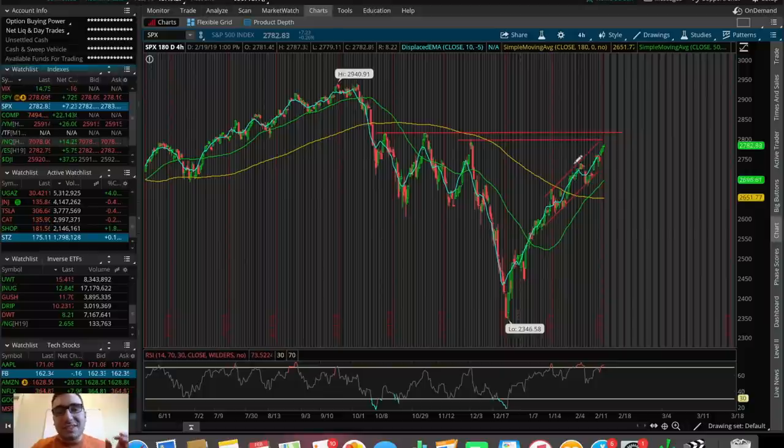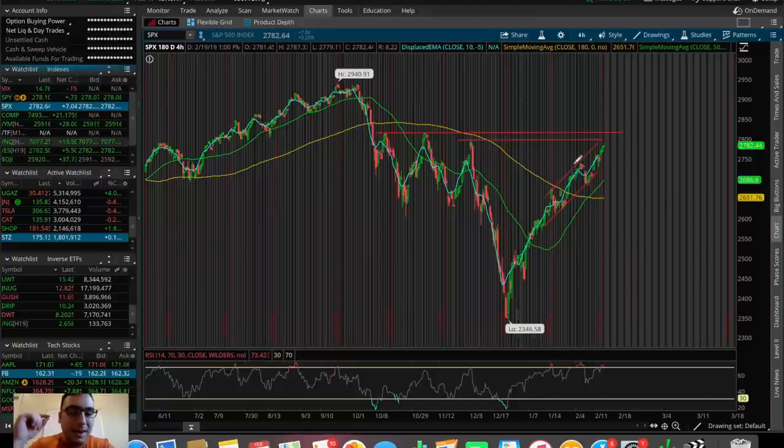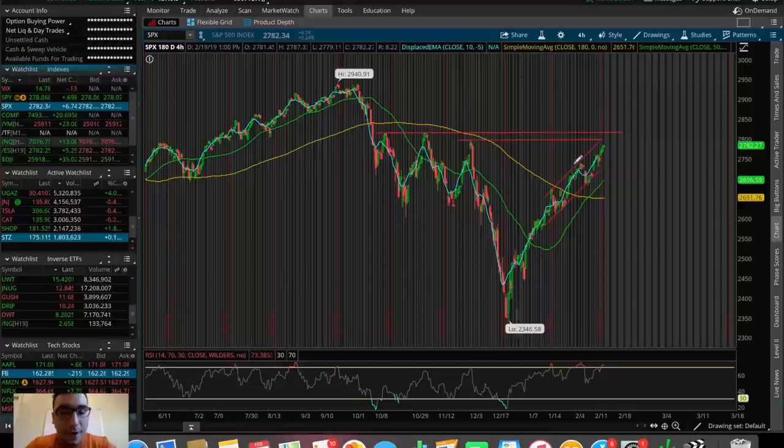What is going on everybody, Estas here, welcome back to another video. In this video we're going to be doing an overall market update looking at the Dow Jones, the S&P 500, and the NASDAQ. We're going to be talking about one trade that I made today on the 19th of February 2019, as well as taking a look at some other stocks and ETFs that I personally see potential in and that did very well today.